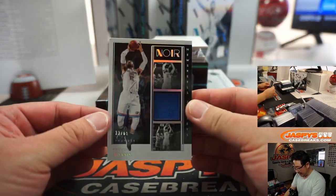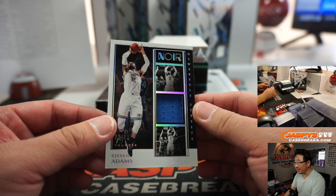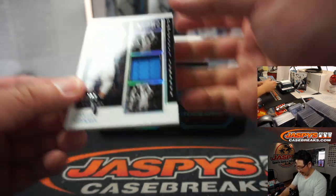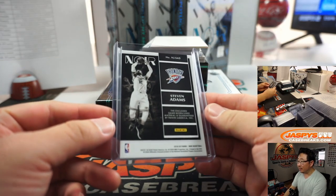We've got Steven Adams, 33 out of 65 — that's News Reels Jerseys. Looks like a little film strip right there. Good design here too. Steven Adams for OKC — Kevin with that one.